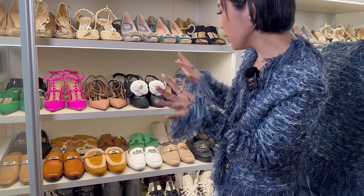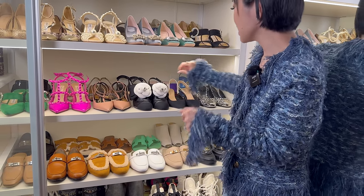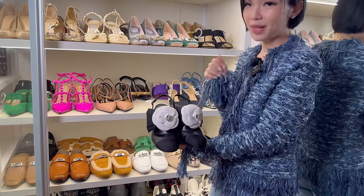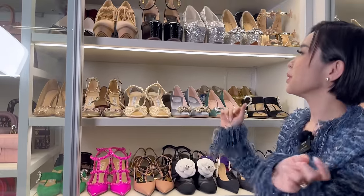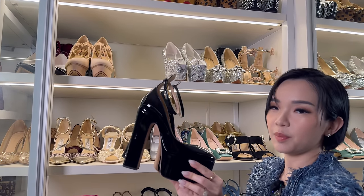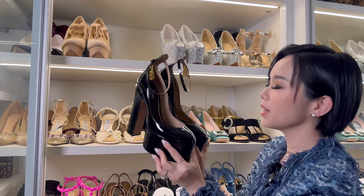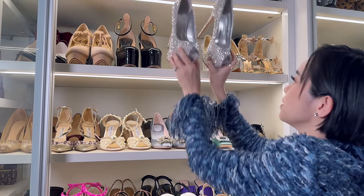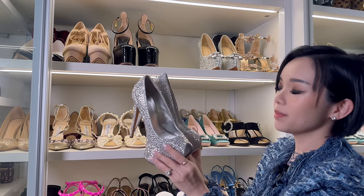For date nights, I always want to be a little bit more romantic so I would go for these Chanel heels with the iconic camellia flower. I've been attending a lot of galas and balls and for those I have been wearing these gorgeous Valentino pumps with this amazing platform. I love the height.